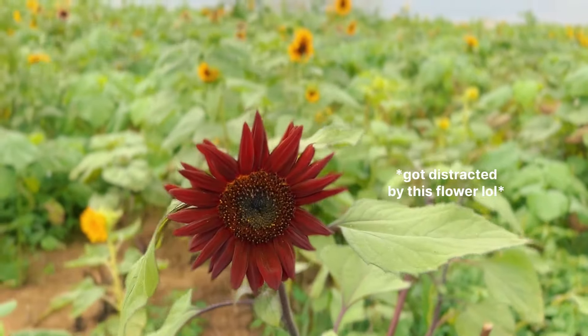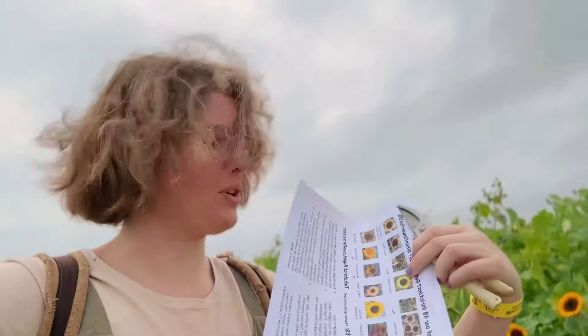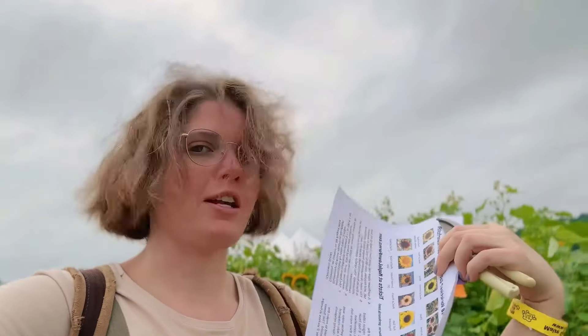Look how beautiful this sunflower is! I'm noticing at this field there are varieties of sunflowers, not just one. There's actually a little pamphlet they gave us with all the varieties of flowers they have. Typically we see the fully sun improved. That one was the rogue royale. I really want to see the ring of fire — I think that would be really pretty.